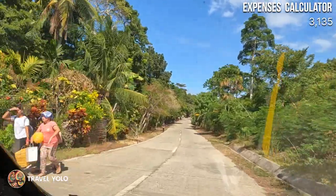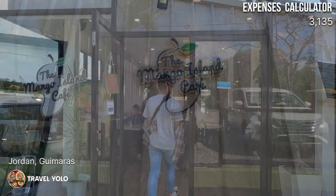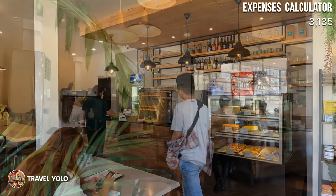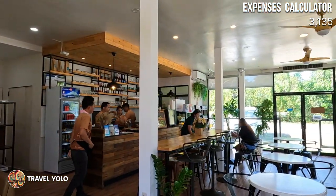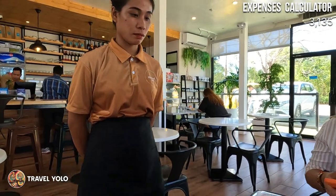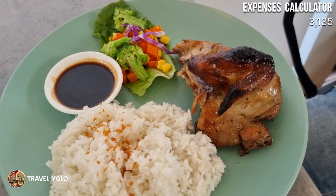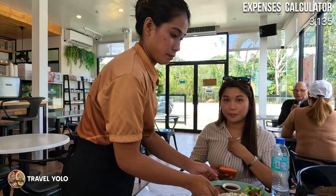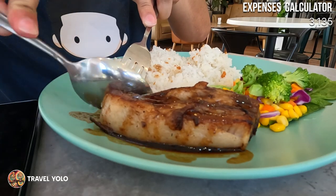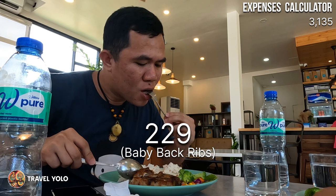Around 1 PM, we decided to have lunch in Jordan town proper. Along the way, we spotted Mango Island Cafe and decided to try their food. We ordered baby back ribs, roast chicken, and grilled fish. The food was amazing — the baby back ribs were super tender. I'll definitely come back here next time I visit Guimaras.